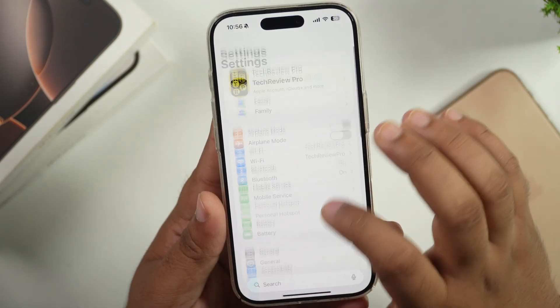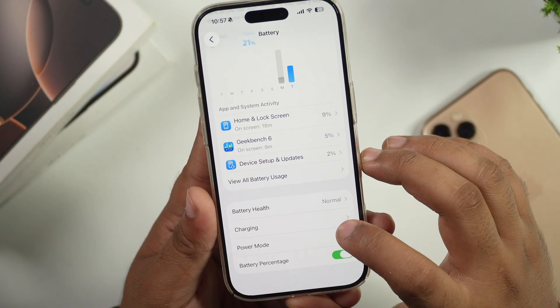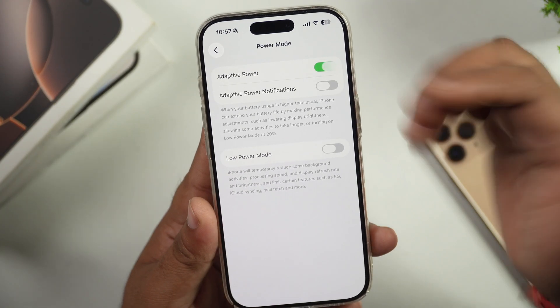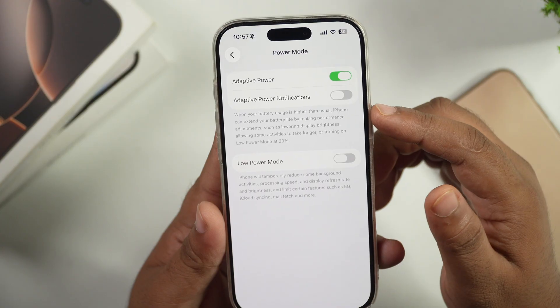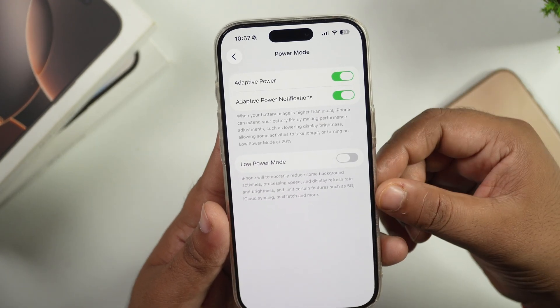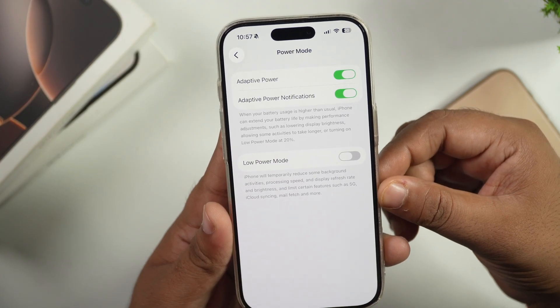However, I did find a new change in the battery settings. If you go to Battery and then Power Mode, you will see a new option: Adaptive Power. This feature was already available, but the new feature is Adaptive Power Notifications. It now notifies you when adaptive power is being used and optimizes background performance for better battery health or battery life.